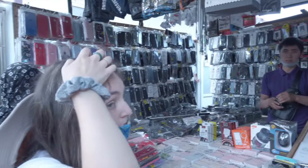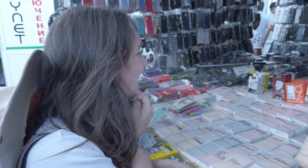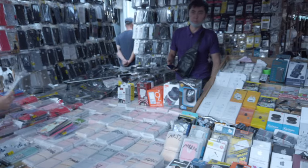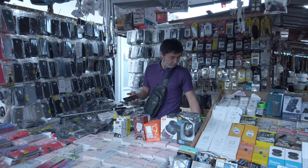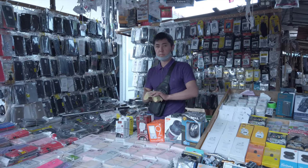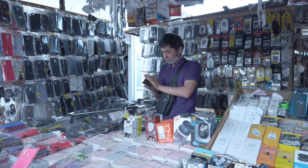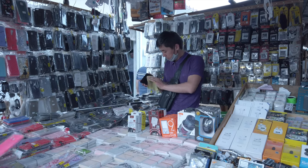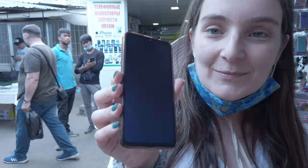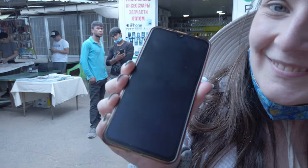So Miriam, what are you doing? I am changing the glass of my phone because the protector was already broken. My phone fell down the other day. Mine too. Now he is changing it. Yeah, it looks better.